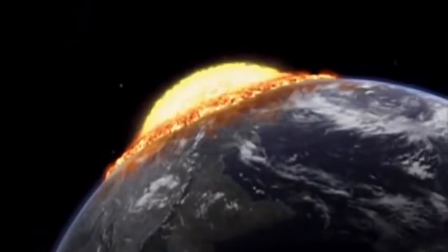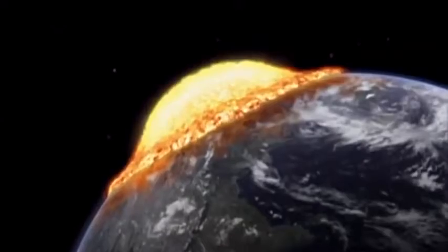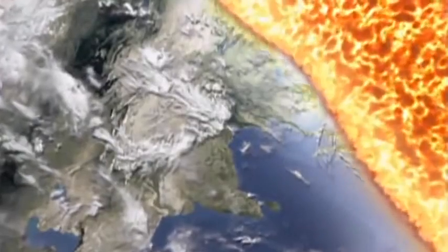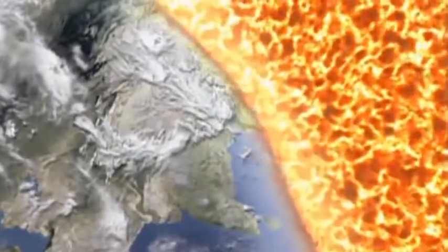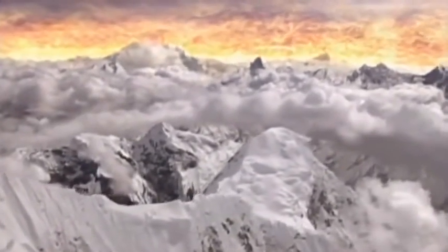Immediately after the impact, the rock vapor rises up from the crater in a dome and spreads out in all directions across the globe. Three hours after the impact, south of Japan, the expanding wall of vaporized rock reaches the mountains of the Himalayas. The perpetual snows are instantly evaporated.